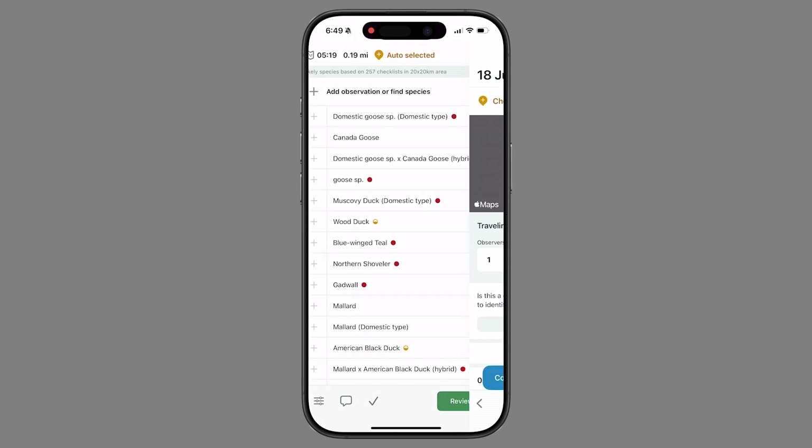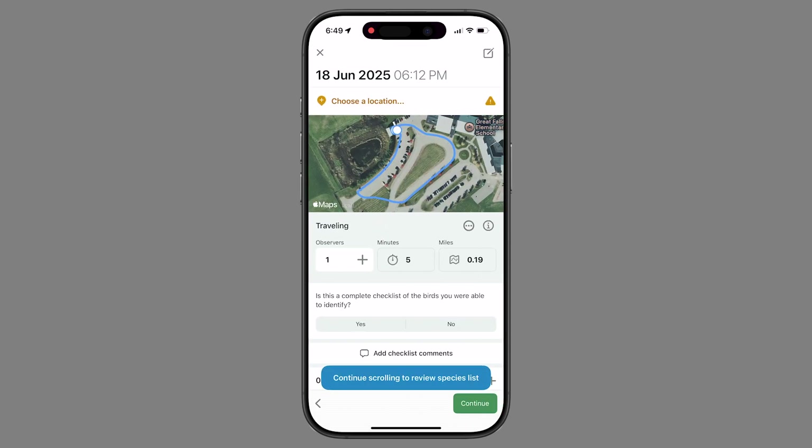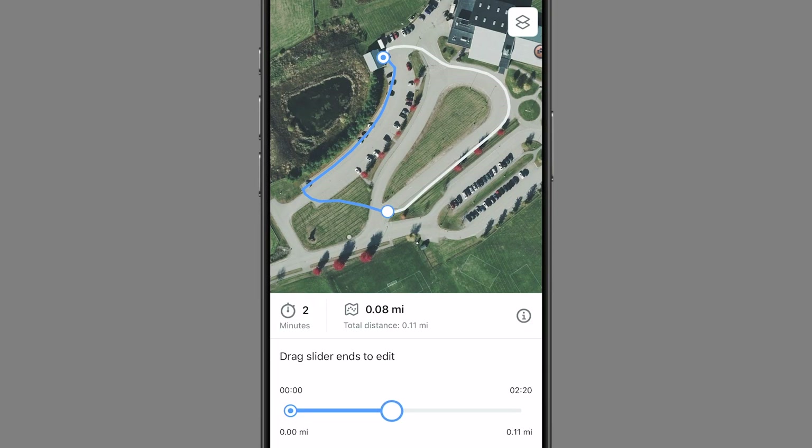I've only found one issue with the app update so far, and based on feedback I'm seeing online, I hope it will get fixed quickly: you can no longer adjust the time independent of the track. You used to be able to tap the clock icon and it would update the time recorded on the list based on the current time. Now the time and distance are linked to the track and cannot be edited unless you adjust the length of the track.